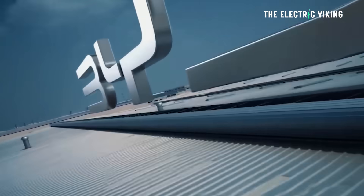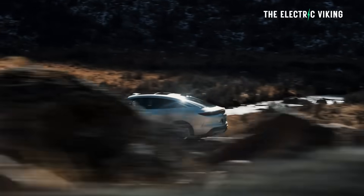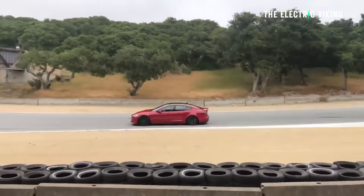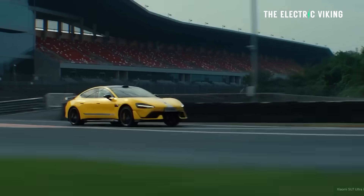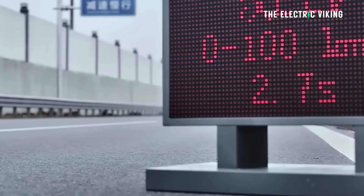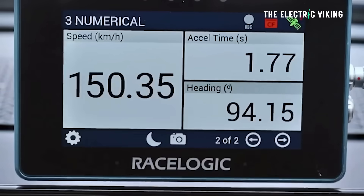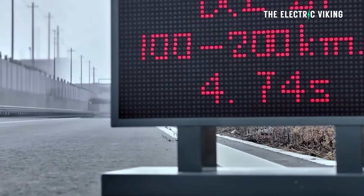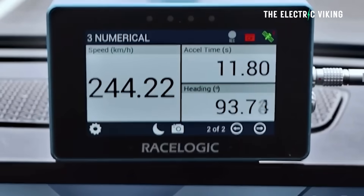BYD just revealed their stunning electric motor and this thing is insane — it has an RPM of over 30,000, which means it spins much faster than the electric motors of rivals including Tesla's Model S Plaid and Xiaomi's Su7 Ultra. So what is the point? Is there even a point having electric motors that can spin ridiculously fast? 30,000 RPM is insane — is it actually an advantage? Well, it is, but it's also a disadvantage. There are pros and cons, and I'll try to explain why in the simplest way I can.